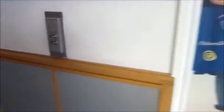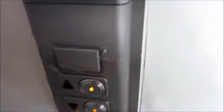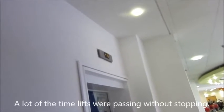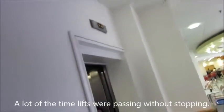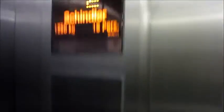Now to our first lifts — these are Schindlers. The up button has been pushed. Yes! I got it. And so it's got these buttons. Rather nice. This is the even numbered floors lift.